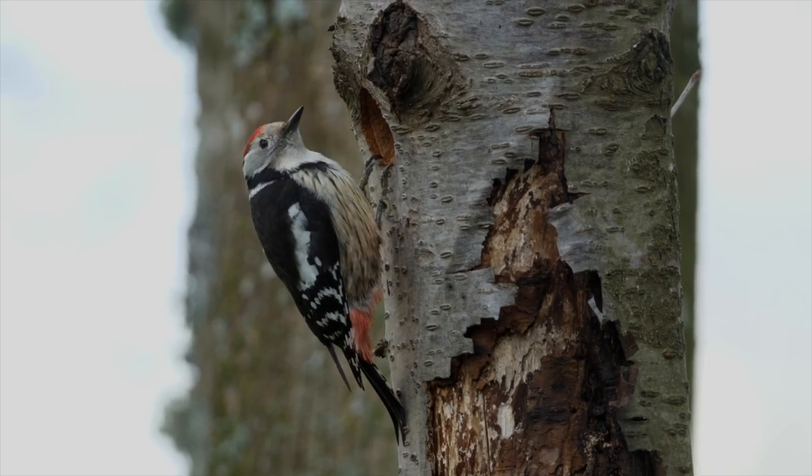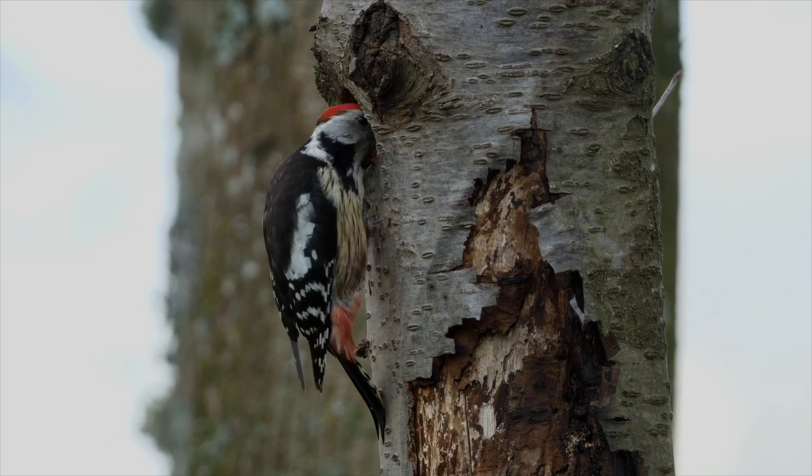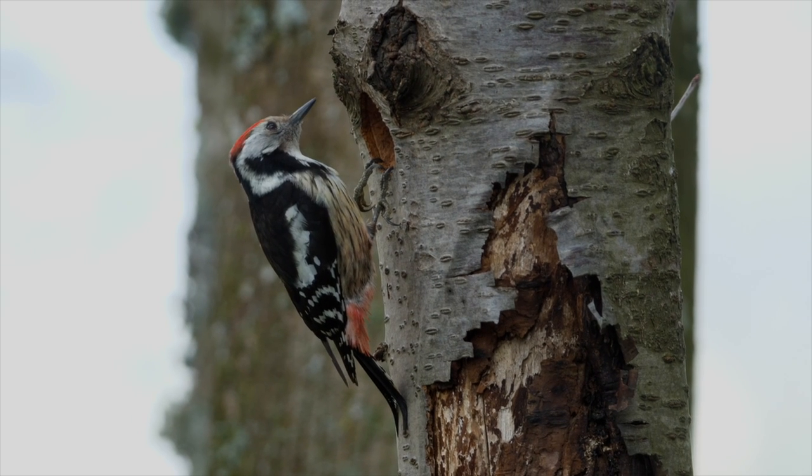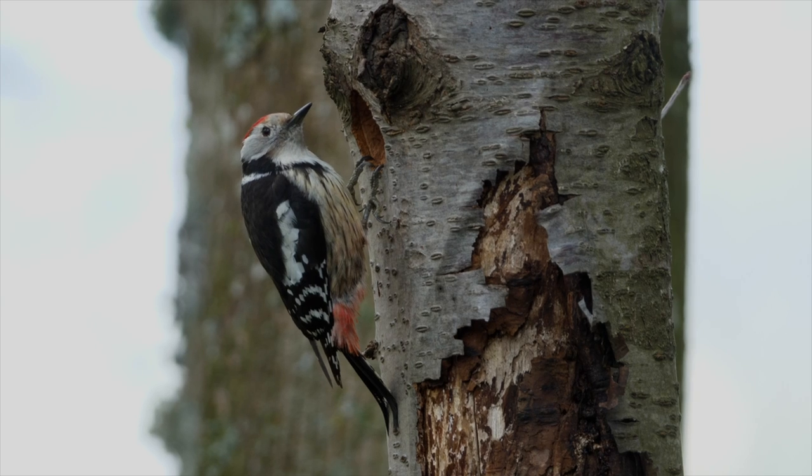20 meters further on, in an old wild cherry tree, there is another woodpecker, smaller, with a red head — it's a middle spotted woodpecker.